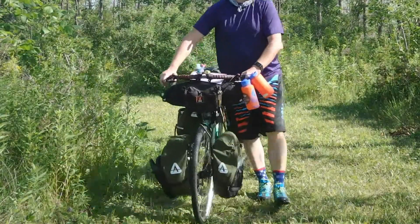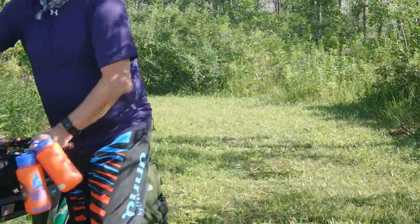The night was actually fairly pleasant, actually having the correct gear for a change. But then came morning, and I decided to make a call.